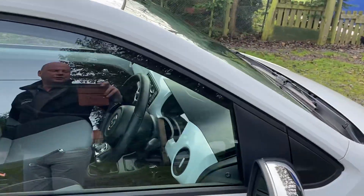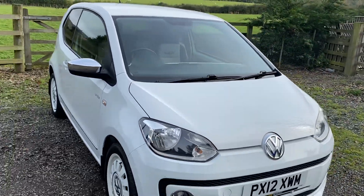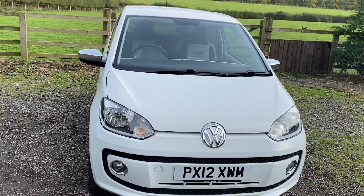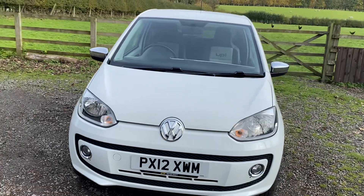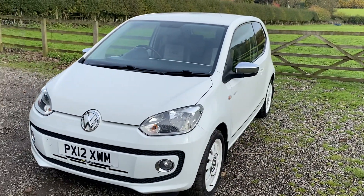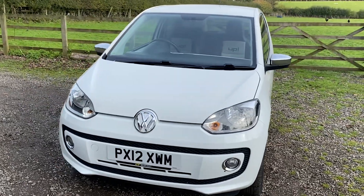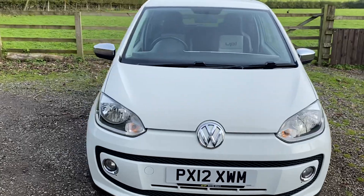To conclude — absolutely outstanding car. VW Up, 93 and a half thousand miles, just had a full service, just had an MOT which is valid until November 2024 with absolutely no advisories, so the car is in cracking mechanical condition. And of course all our cars are HPI clear and come with a warranty as standard so you really can buy with absolute confidence.